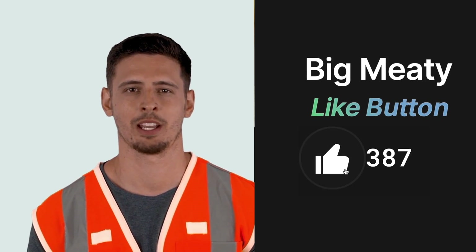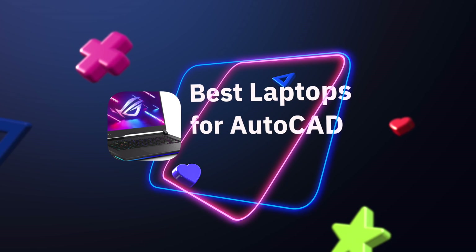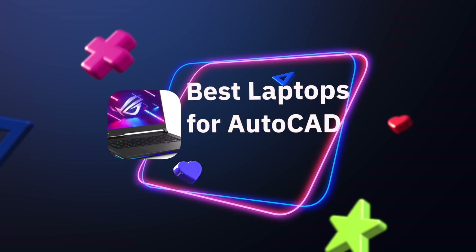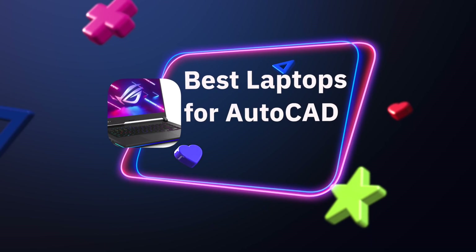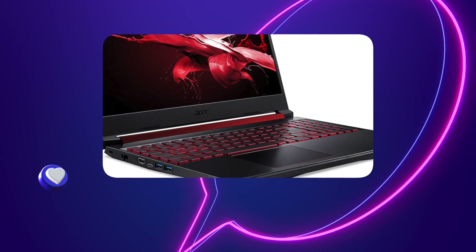You are likely an architect, engineer, or designer that requires the right device. The post linked in the description explains more in-depth things that nobody is mentioning about AutoCAD laptops.